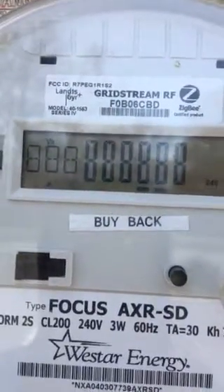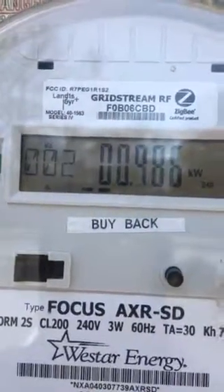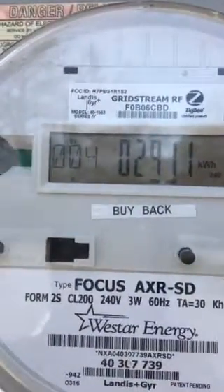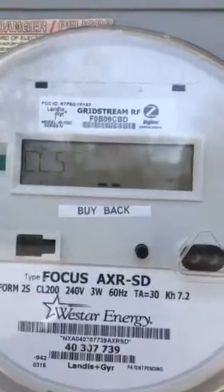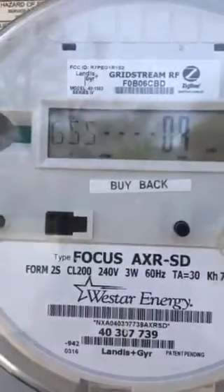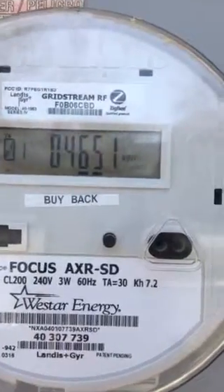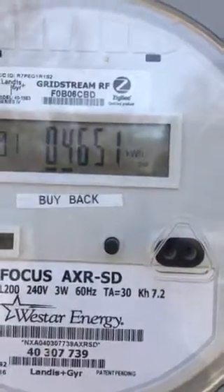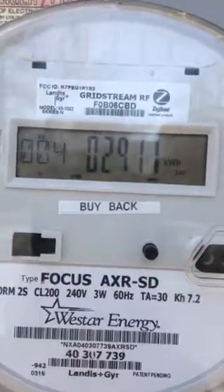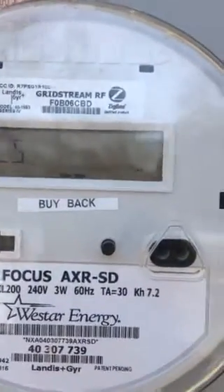Number two point nine eight six is how many kilowatts my demand was in any 15-minute period — the most kilowatts that the things drawing electricity in the house have demanded. The reason it's so low at 0.986 is because it just reset for the month. It usually hovers around four point eight.